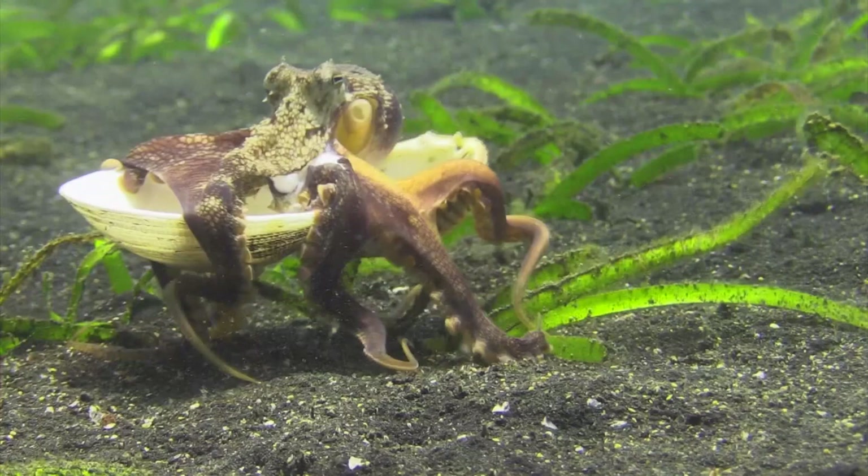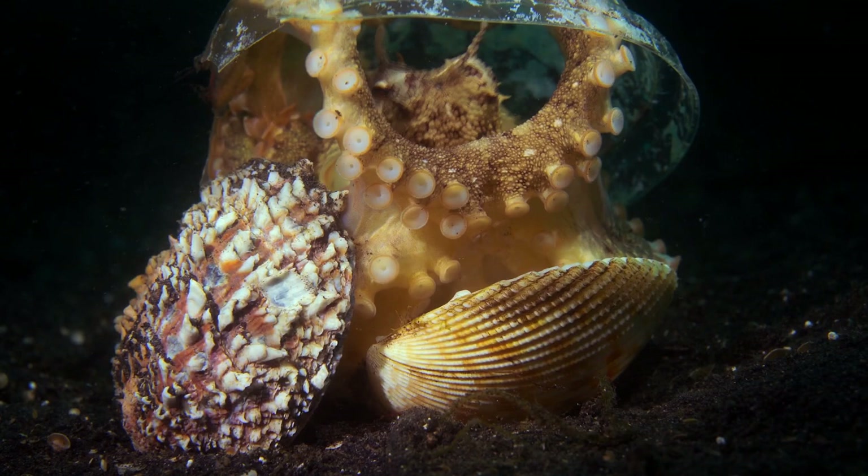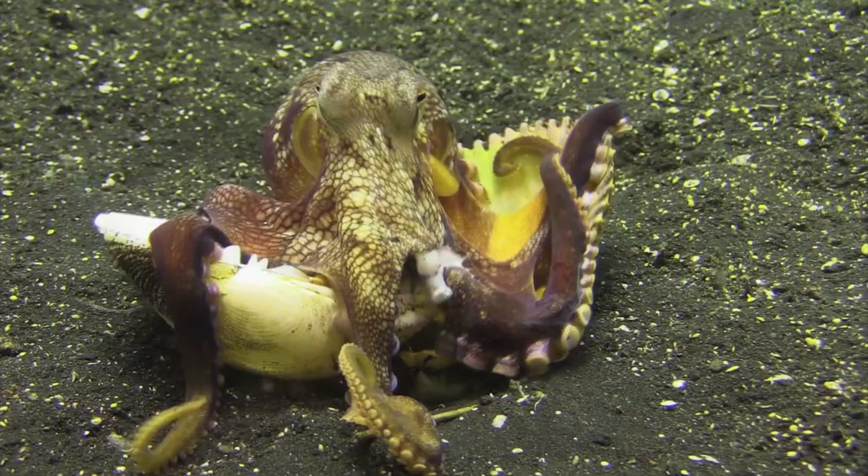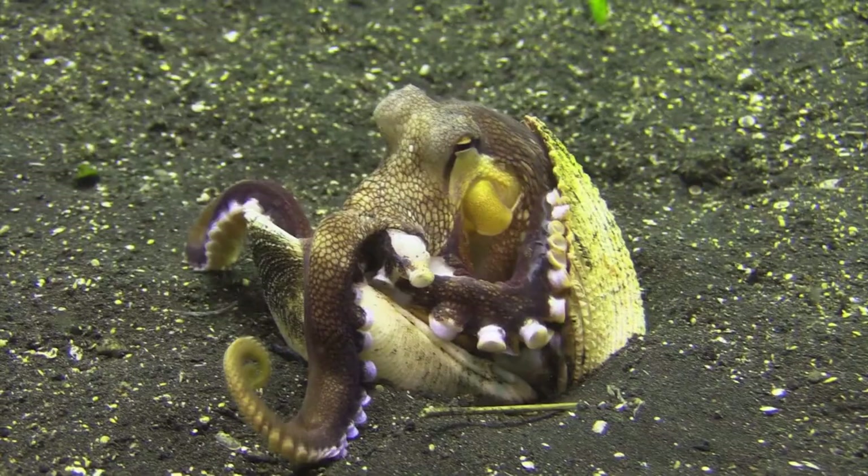The Coconut Octopus's use of tools is a fascinating example of adaptive behavior in the animal kingdom. It demonstrates their ability to learn and employ unconventional methods of survival. Their resourcefulness in finding and repurposing objects as shelters is truly remarkable, showcasing the diverse strategies these intelligent creatures have developed to thrive in their underwater habitats.